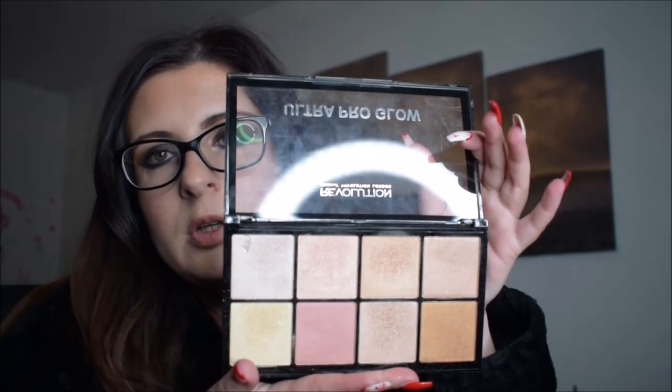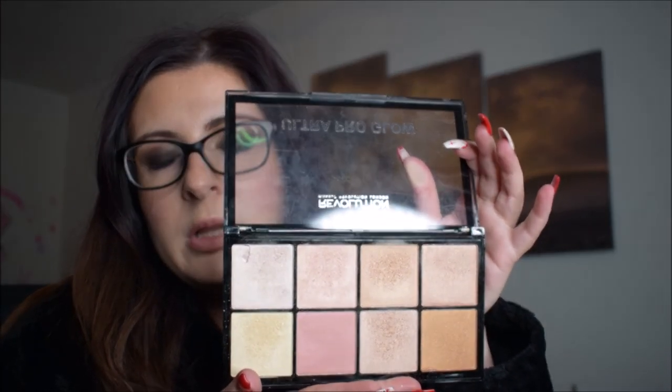The Revolution Ultra Pro Glow Palette has a lot of shades, is very blinding, and I love the formula. Another absolute favorite is the Laura Geller Baked Gelato Swirl Illuminator Palette — you can buy them individually too. I especially love Peach Glow and Gilded Honey — smooth, gorgeous, and amazing on the skin.